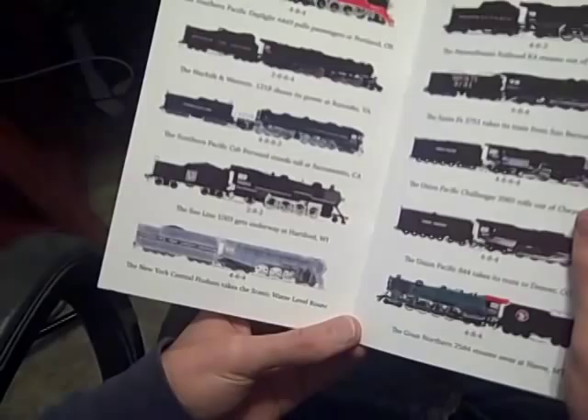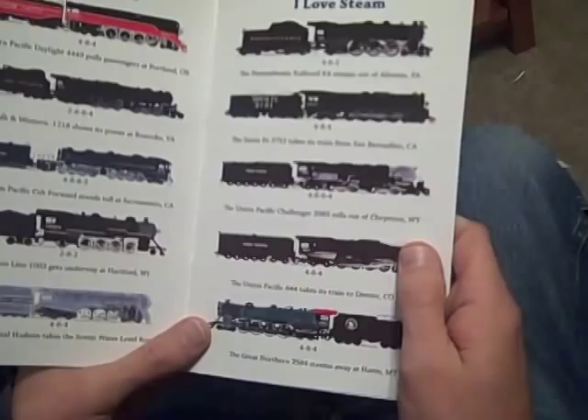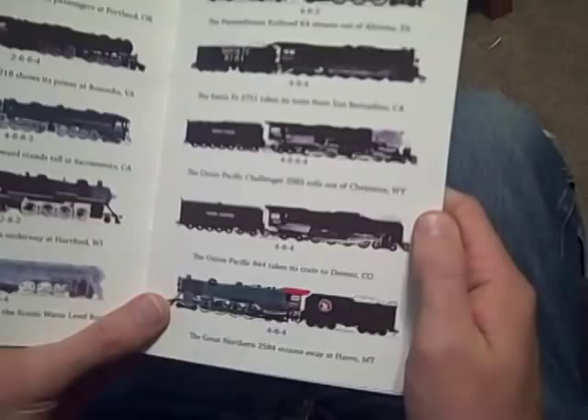The New York Central Hudson takes the scenic water level route. The Pennsylvania Railroad K4 steams out of Altoona, Pennsylvania. The Santa Fe 3751 takes its train from San Bernardino, California. The Union Pacific Challenger 3985 rolls out of Cheyenne, Wyoming.